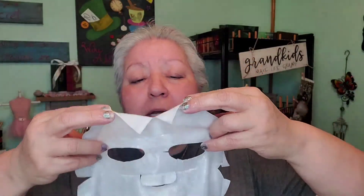With sheet masks and everything like that, I do refrigerate all of them, so it goes on super cold, which I actually enjoy — it helps with my puffiness. It is a really thick mask, so not sure how it's going to stay; if it's going to slip and slide.